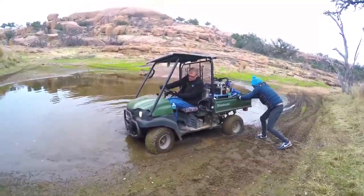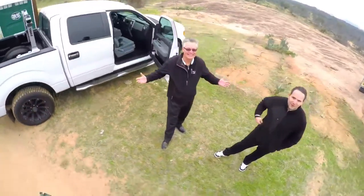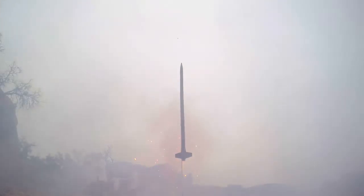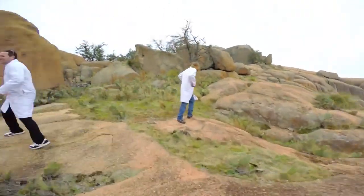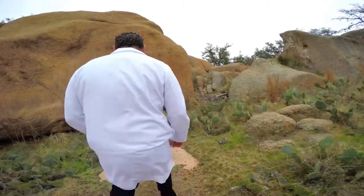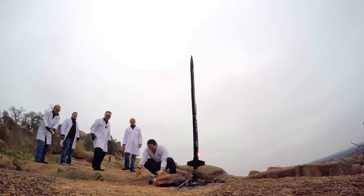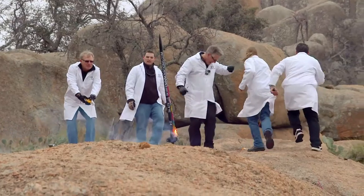We had five shoots; four of them were successful and one of them was a failure to leave the pad. It's unfortunate, but these things happen. We wanted to make sure that what we handed over to NASA was going to work. So it was important for us to make the investment in the rockets, to fire the rockets, and to cheer loudly when the rockets went off.